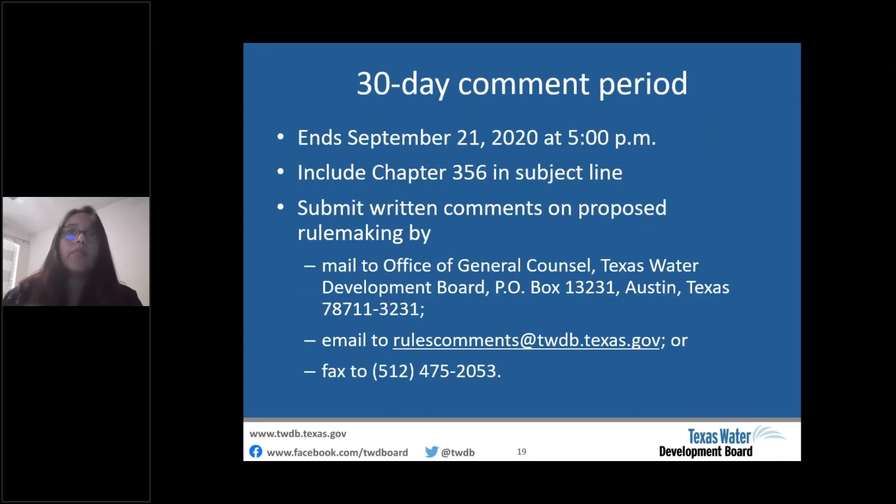These rules have been posted in the Texas Register on August 21st, with the 30-day comment period ending September 21st at 5 p.m. We encourage stakeholder participation. If anyone would like to submit a comment, you're able to submit it by mail, email, or fax as indicated on the slide — just put Chapter 356 in the subject line. Once we receive comments, we will review and address them, then request a board meeting for adoption of the rules with any revisions based on submitted comments.